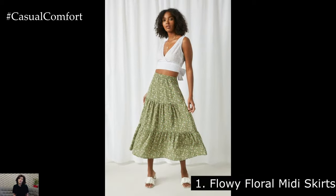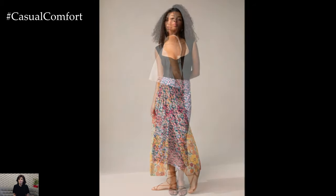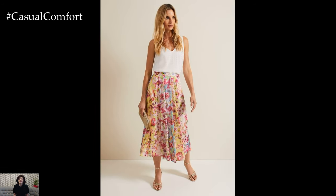Flowy Floral Midi Skirts. Embrace the beauty of spring with flowy floral midi skirts. These skirts are perfect for picnics in the park or brunch with friends. Pair a floral midi skirt with a crisp white blouse for a fresh and feminine look. Add some espadrille wedges and a straw hat to complete the ensemble, and you're ready for a day of sunshine and laughter.